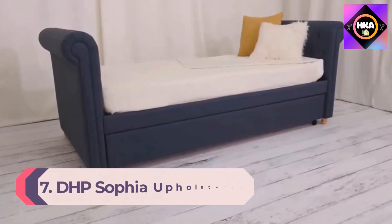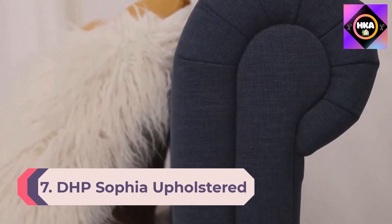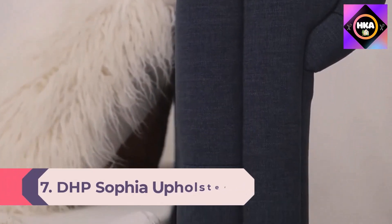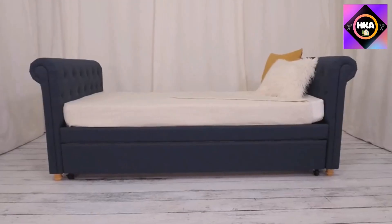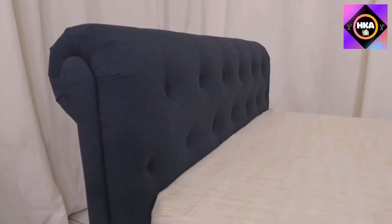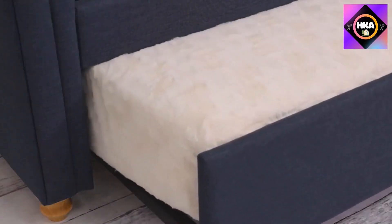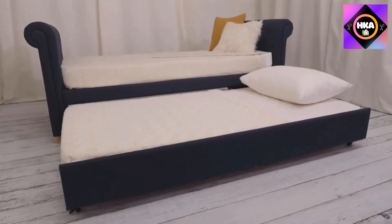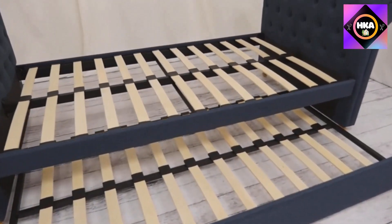Number 7: DHP Sophia Upholstered Daybed/Sofa Bed with Trundle, Twin Size Frame, Blue. Create a cozy lounge space with DHP's Sophia daybed and trundle. Its slightly slated arms paired with tan linen and tufted upholstery give it a timeless Victorian look with a modern twist. Built of solid construction with elegant wooden scroll legs, the twin size daybed and trundle feature multiple wooden slats, eliminating the need for a box spring.